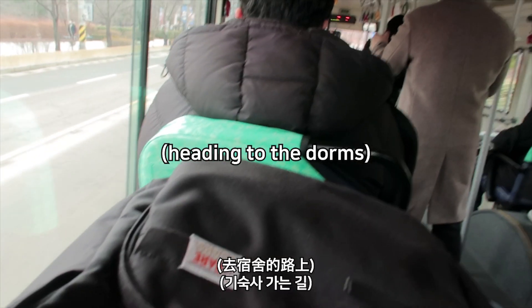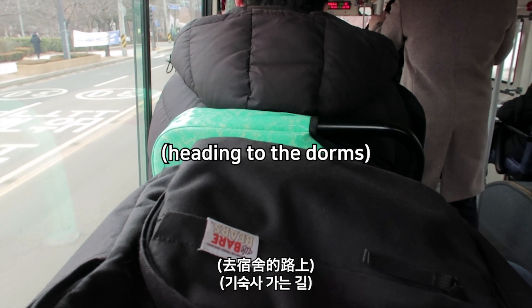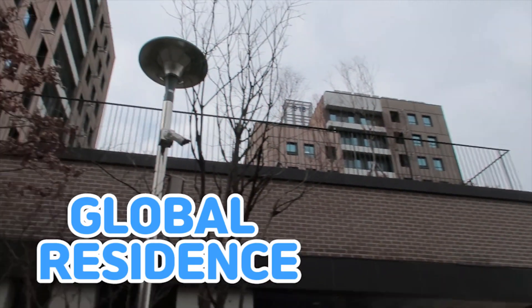So let's go! We are here at the global residence. There are three buildings. So let's go!